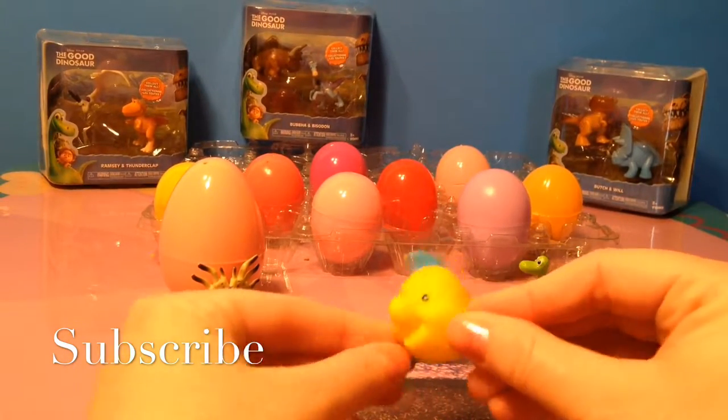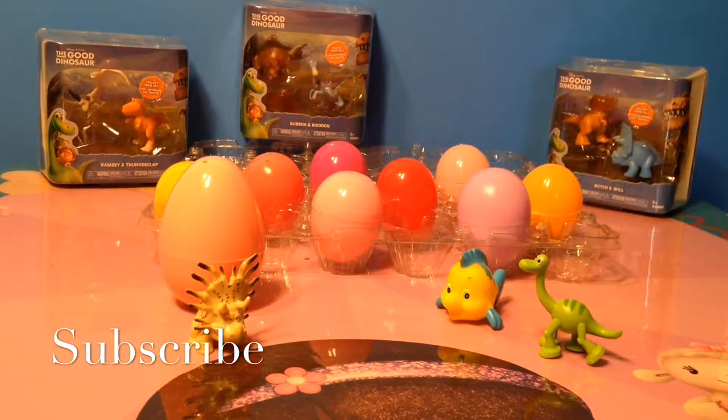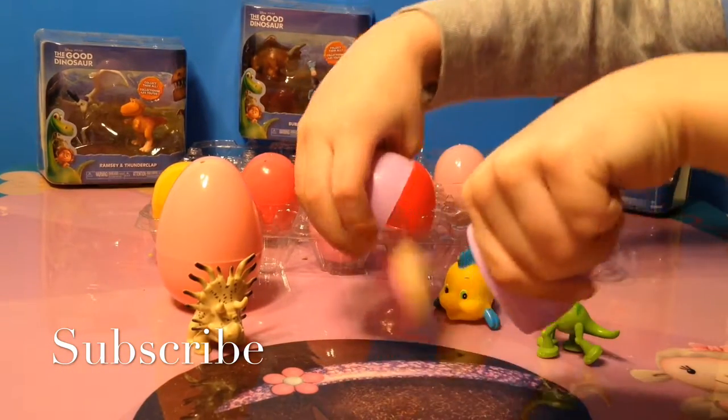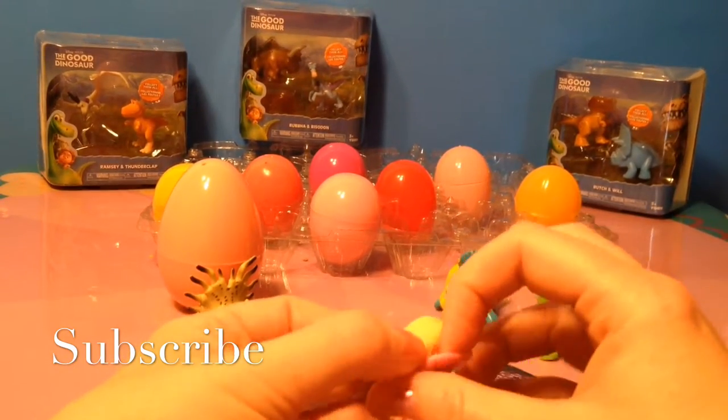It's Flounder from the Little Mermaid. Next, Mia. We have a donut eraser.